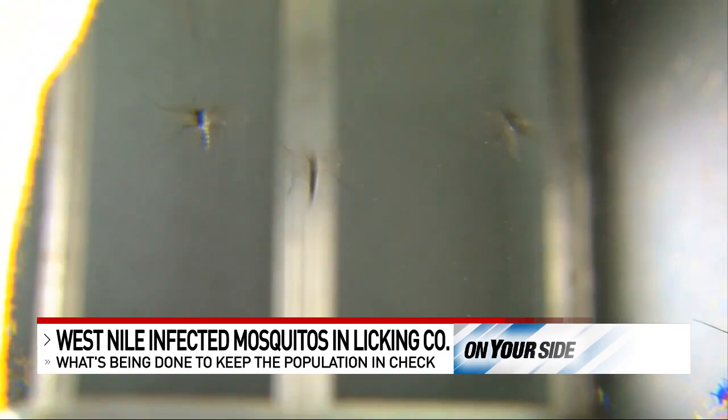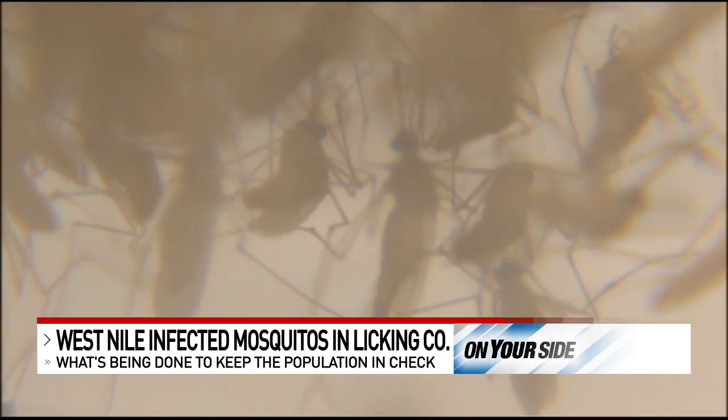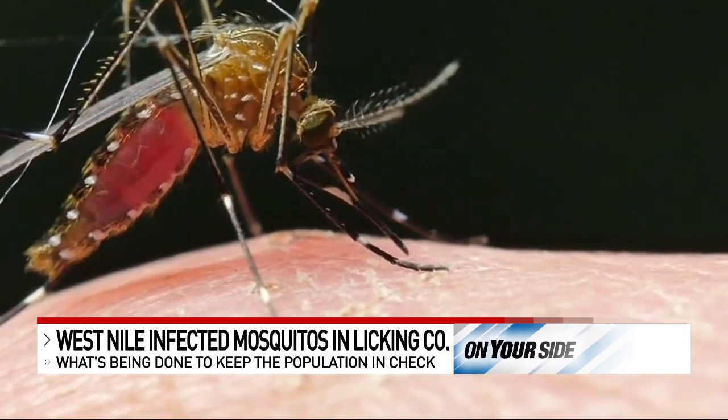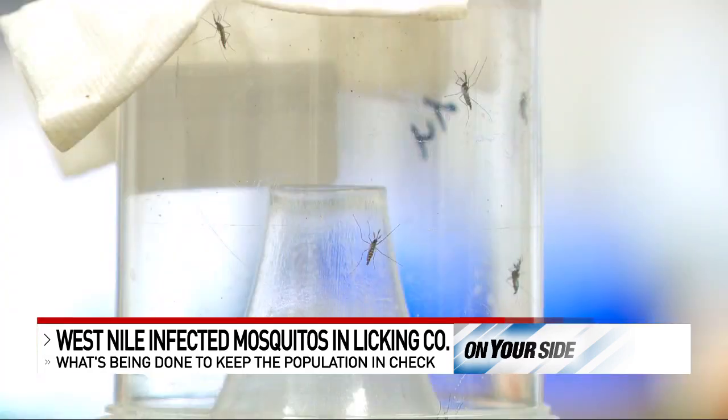Mosquitoes can carry harmful diseases like malaria and the West Nile virus. While the chance of someone being infected is small, it's still important to be on guard. With the most recent discovery of an infected mosquito in Licking County, we talked to Columbus Public Health Department on what they're doing to combat mosquitoes.